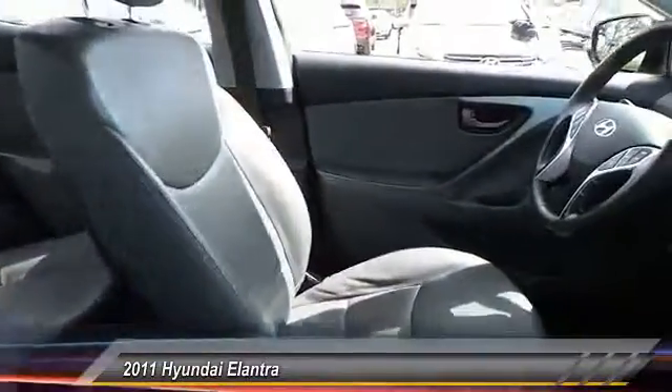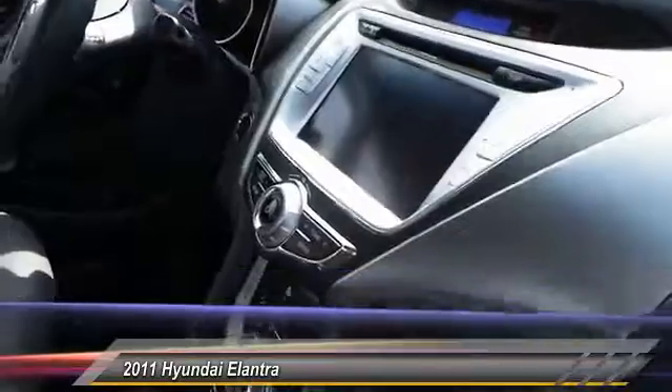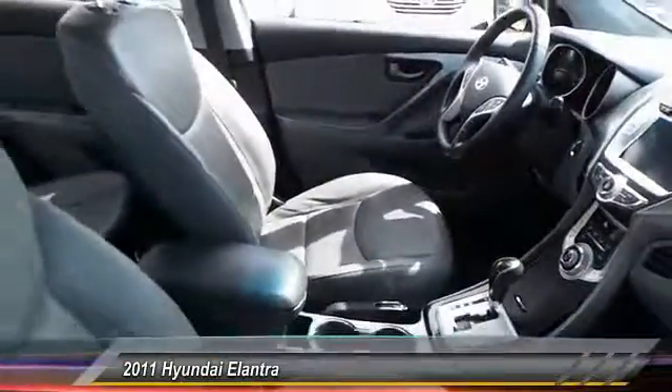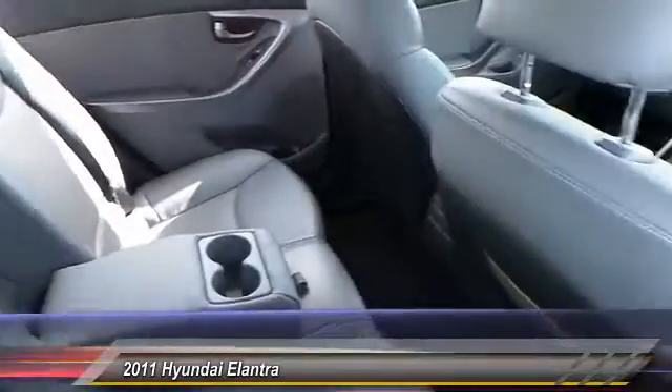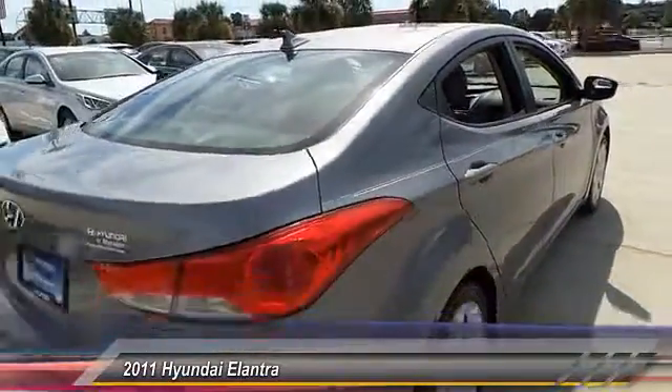This vehicle has less than 25,000 miles. Here are some of this vehicle's great options: stability control, steering wheel audio control, keyless entry, traction control, anti-lock braking system, leather wrapped steering wheel, Bluetooth, moonroof, power steering, and adjustable steering wheel.